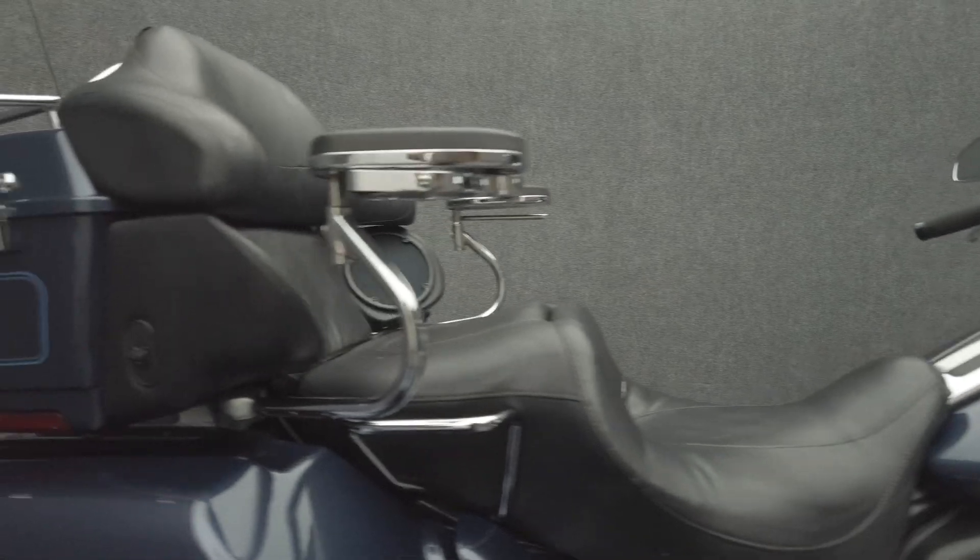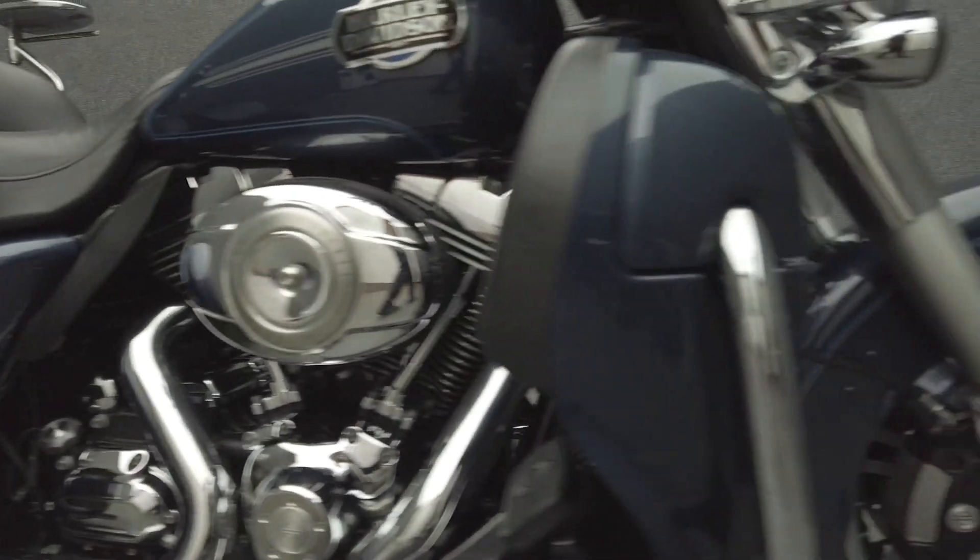It comes equipped with cruise control, reverse, and a multifunction two-speaker audio system. It's been upgraded with GPS prep Harley-Davidson grips, passenger armrests, rear bumper guard, and a luggage rack.